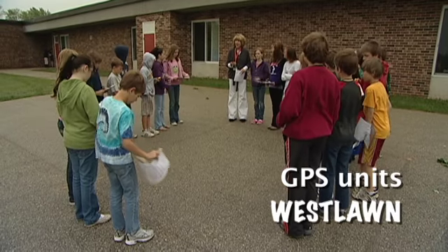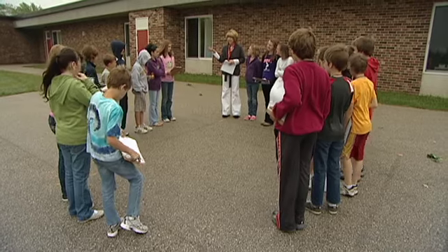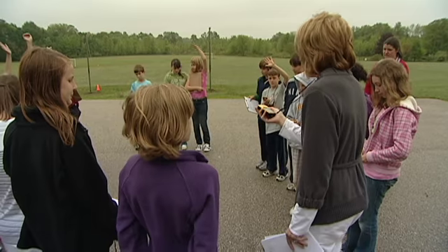Now we're actually going to look at latitude and longitude outside in the real world. We're going to be using the GPS. When yours connects, I want you to raise your hand.